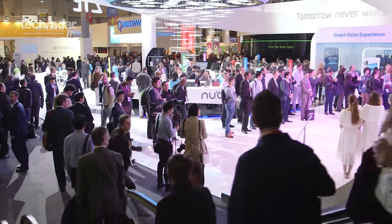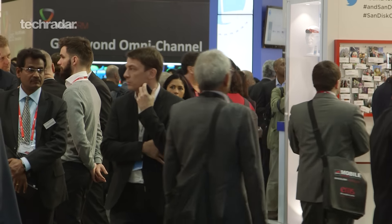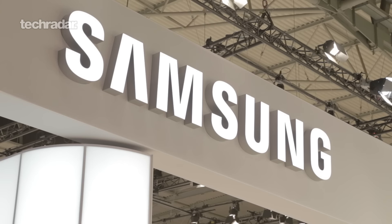Thank you for tuning in to what is our penultimate Galaxy S7 news and rumours video, because we are only a week away from the big day itself. We're going to be there live, bringing you all the latest. Tune in next week for the latest rumours and then again for our hands-on and impressions. Don't forget to like and subscribe — thanks for watching, and we'll see you next week.